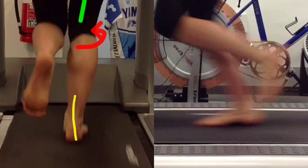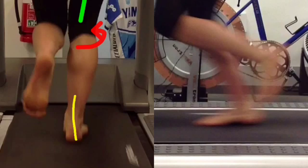A detailed video report will then be sent to you to improve your understanding of the assessment, and this can also be shared with any other health professionals you are seeing.